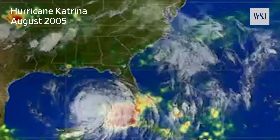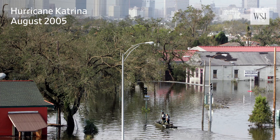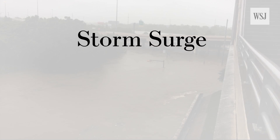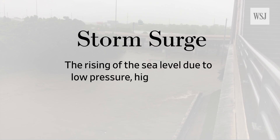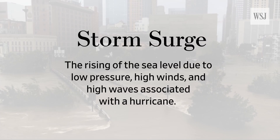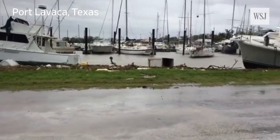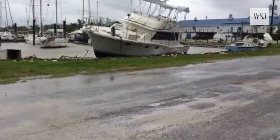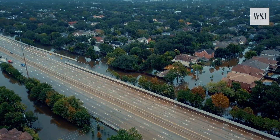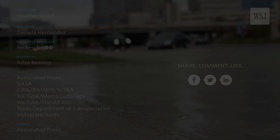While rainfall during Hurricane Katrina was significantly less than during Harvey, waters crested at heights of 10 to 25 feet, thanks to the related storm surge. A storm surge is the rising of the sea level due to low pressure, high winds, and high waves associated with the hurricane, and can play a significant role in flooding. A storm surge of more than six and a half feet was recorded at Port Lavaca, Texas, and with the storm moving up the coast into Louisiana, flooding could continue to worsen even after the rain stops.